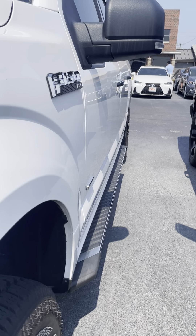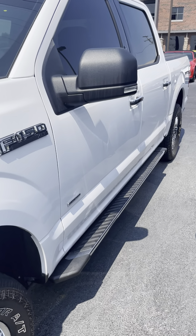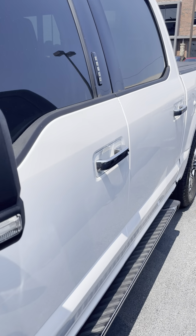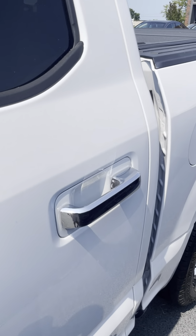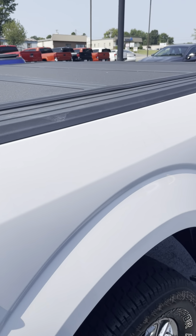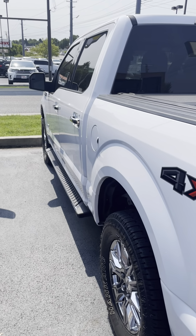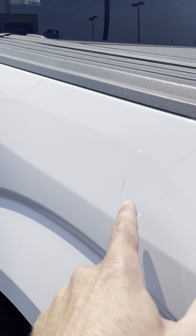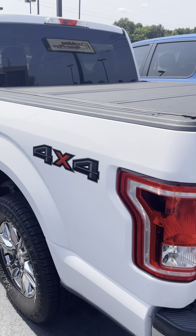Continuing down the driver's side — really nothing of note to point out. Got the nice step-up running boards there. I'll turn around and give you a shot the other way. Tiny little touch-up there. Here in between, the vehicles are a little tight, but making sure you can see everything. Looking back that way — well-maintained truck. Good touch-up work. I want to make sure you see everything on here.